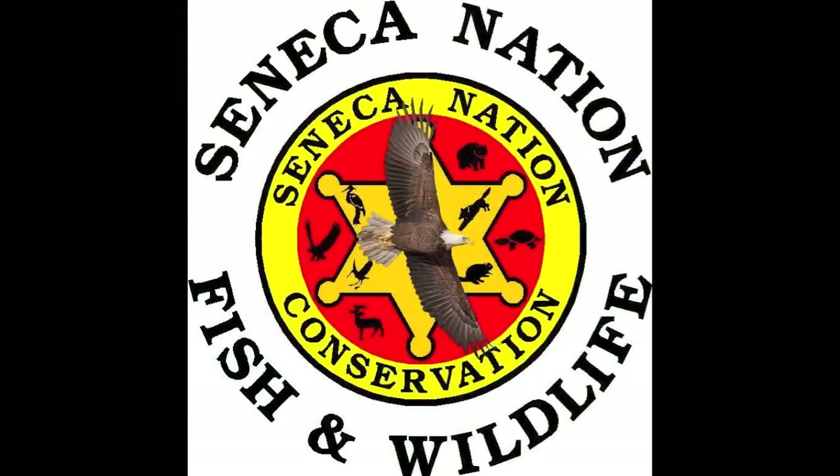Thank you for viewing our video. Check out our website at SenecaConservation.com, or like us on Facebook. You can also subscribe to us on YouTube at Seneca Fish Wildlife. We'll see you next time.